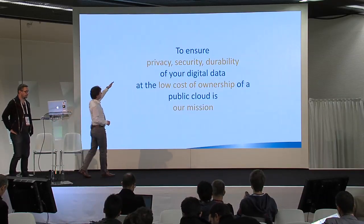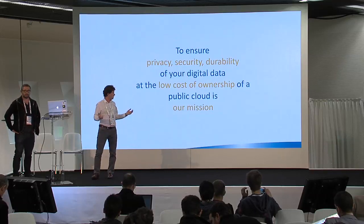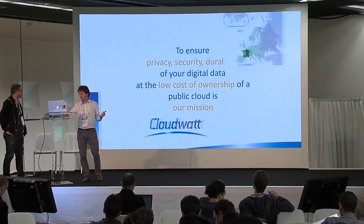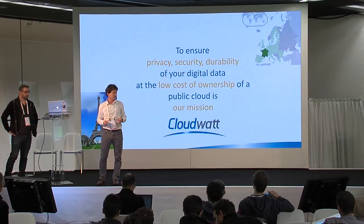So, to ensure privacy, security, and durability of your data at the low cost of ownership of a public cloud is our mission. This is CloudWatt, and we are in France — the sovereign cloud provider in France for doing this.